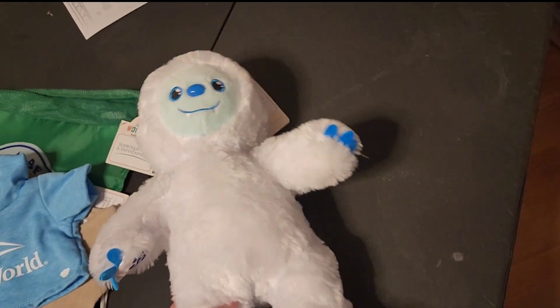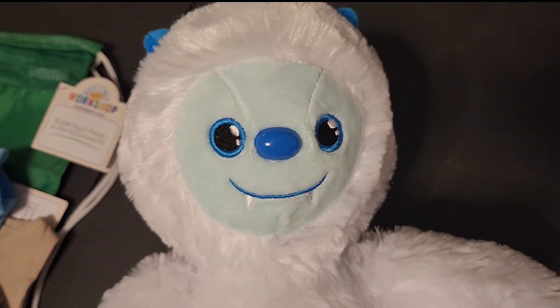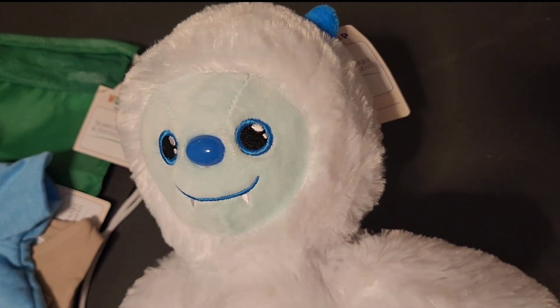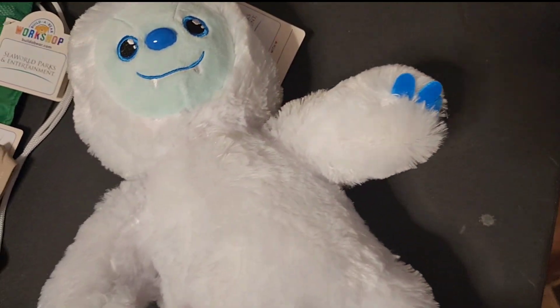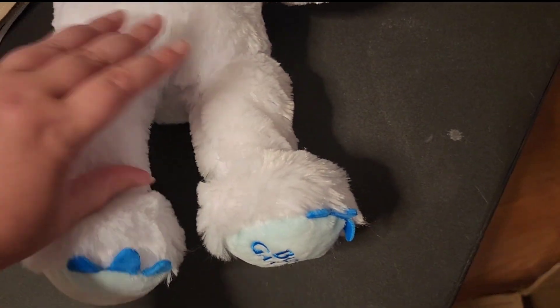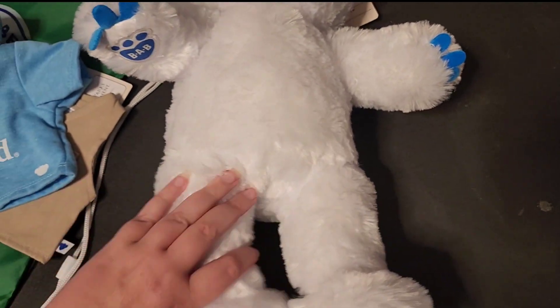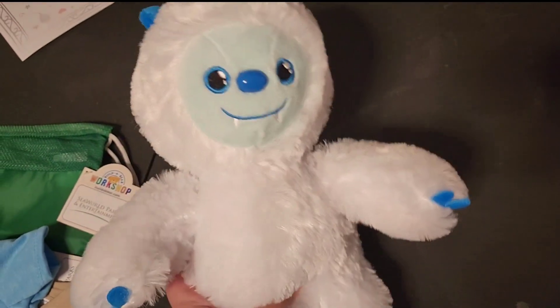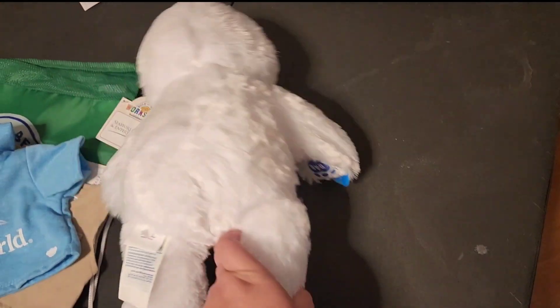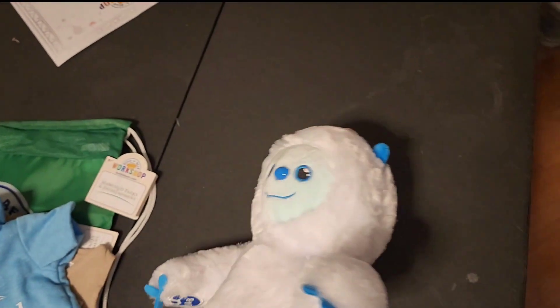But here is the star of the show. Look at him. Look at his cute little face. He's got embroidered eyes. He's got a plastic nose. He's got an embroidered smile. He's got tiny little horns on the top of his head. Very cute little guy. Perfect Build-A-Bear patch. Of course, you've got the one foot that does say Busch Gardens, and the one foot that says nothing. I think this guy is adorable. He is just plain white on the back. I really like him.